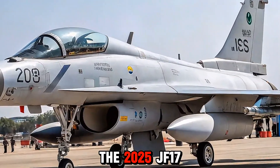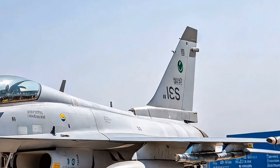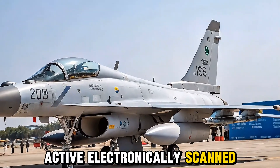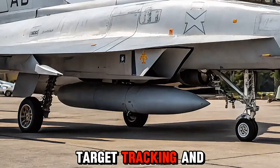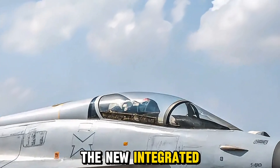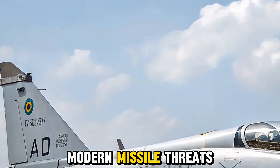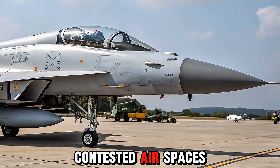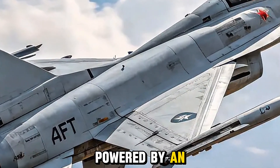The 2025 JF-17 Thunder features major improvements in its electronic systems. It is now equipped with an AESA — Active Electronically Scanned Array — radar, enhancing detection range, target tracking, and jamming resistance. The new integrated electronic warfare suite increases survivability against modern missile threats, making the aircraft more resilient in contested airspaces.